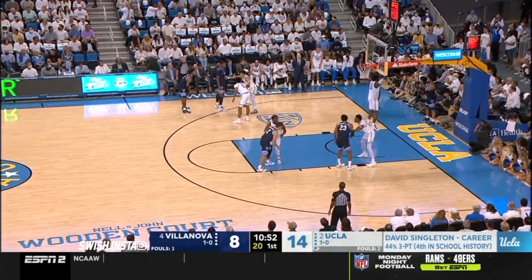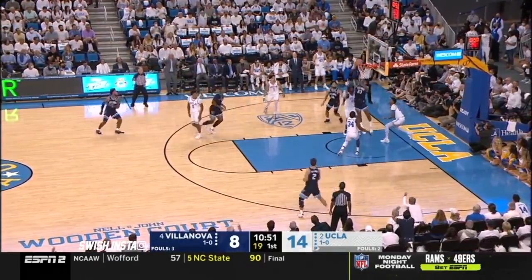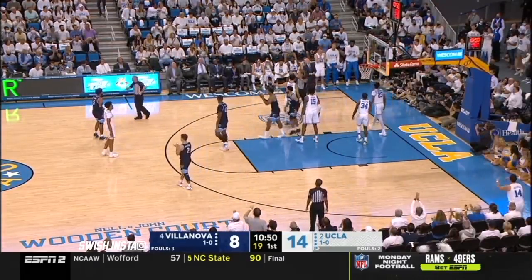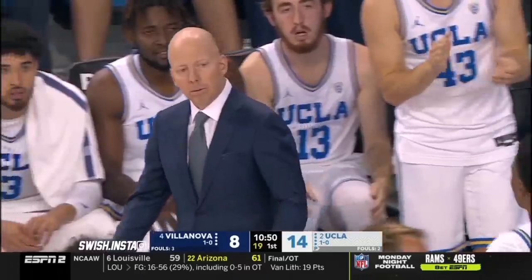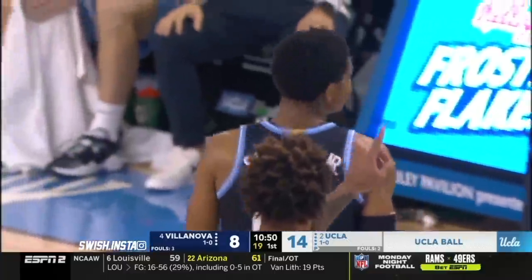Jay Wright keeps making the odd sub. He has not gone to any of his freshmen yet. Mick Cronin's not going to be happy again off the inbounds — it didn't cost him a bucket though. The call was a held ball with the possession arrow.